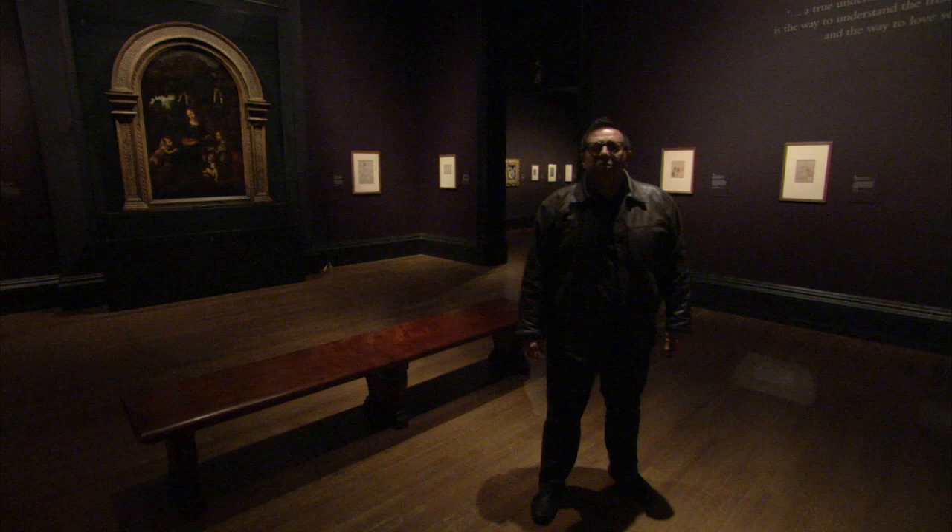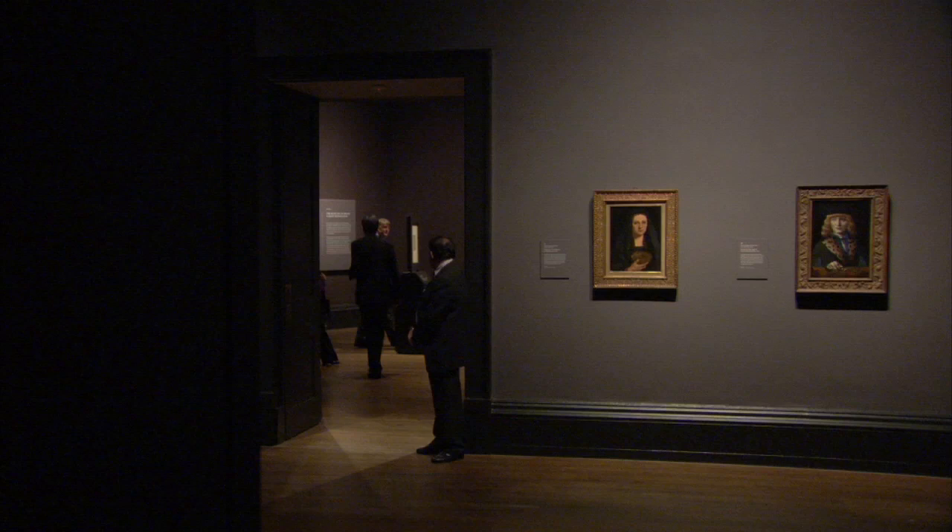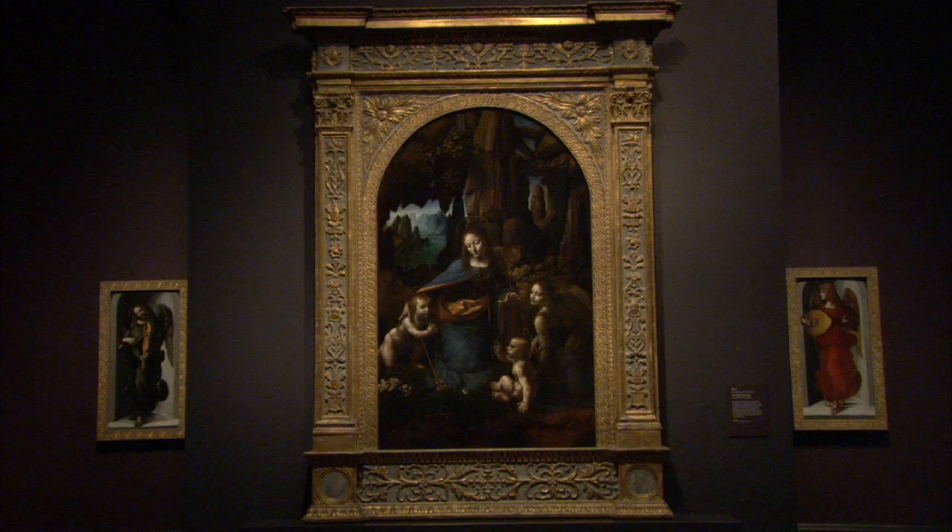Hello and welcome to the National Gallery's Leonardo da Vinci exhibition. This show is beautiful, fascinating, rare, exciting, but above all, it's unique.